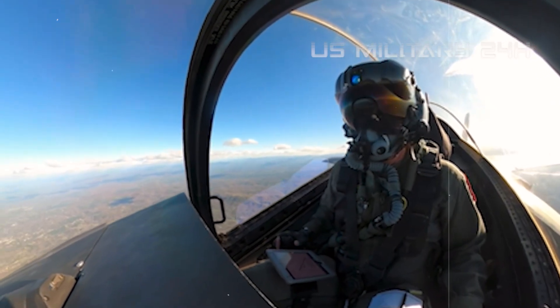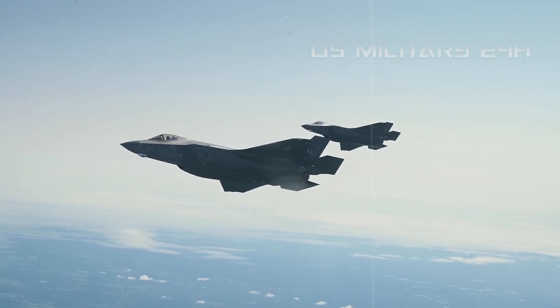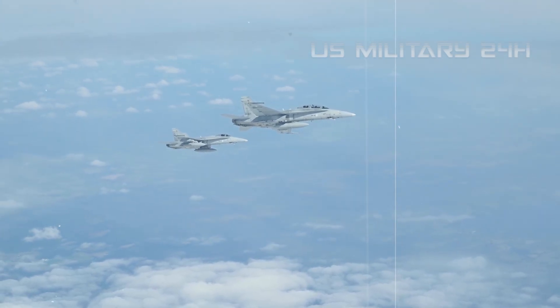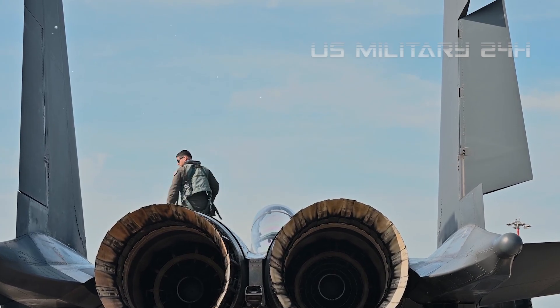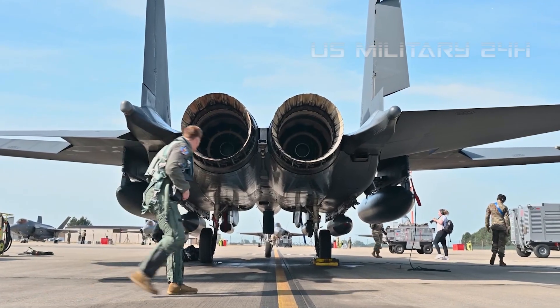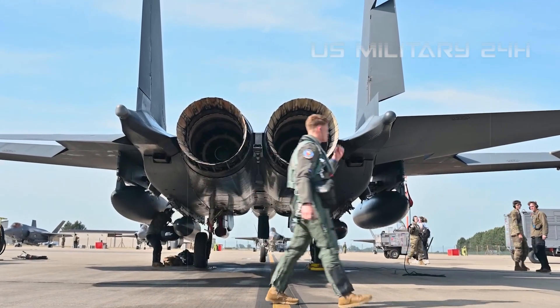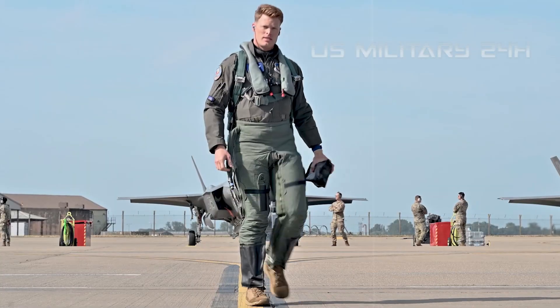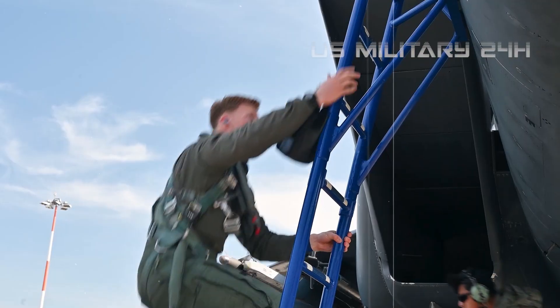The Apex Predator: unveiling the unrivaled power of the F-35A Lightning II. Hello, military enthusiasts, aviation aficionados, and welcome back to U.S. Military 24-8 Today. We're embarking on a deep dive into the undisputed champion of modern air power, a marvel of engineering, and a cornerstone of 21st century defense. We're talking about the F-35A Lightning II.